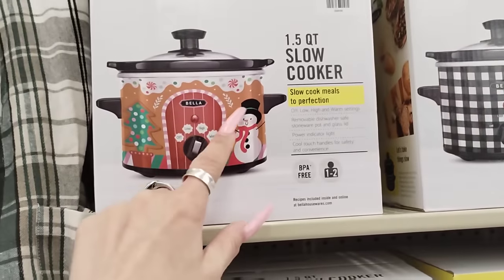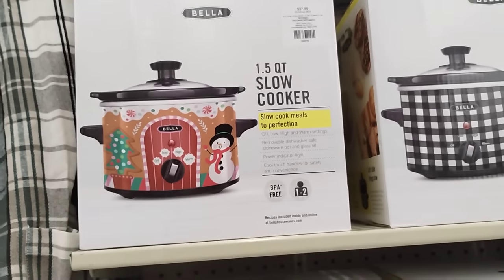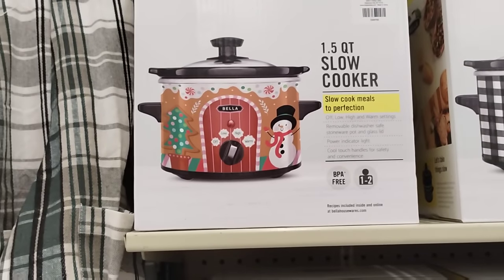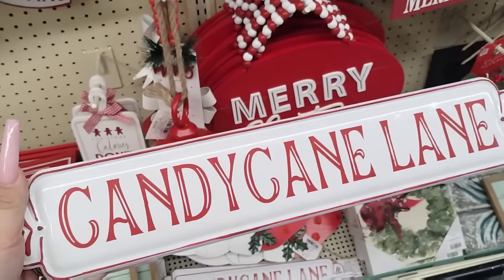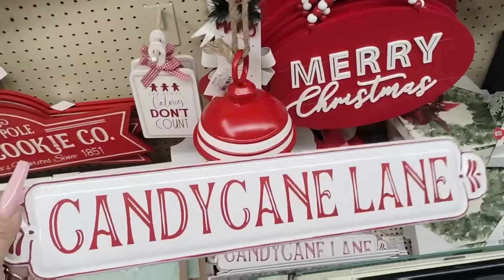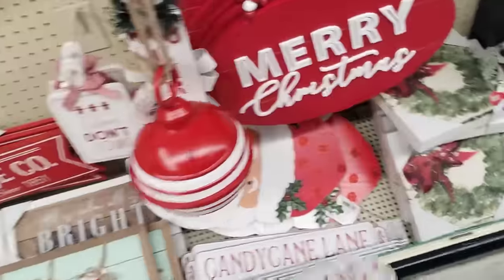This is adorable — this is a slow cooker and it's gingerbread! Oh my goodness, $37.99. Oh, that's too cute you guys. Really cool too. Candy Cane Lane — I like that, that's only $7.99. We'll think about that.